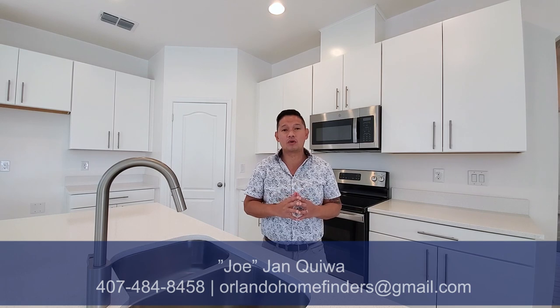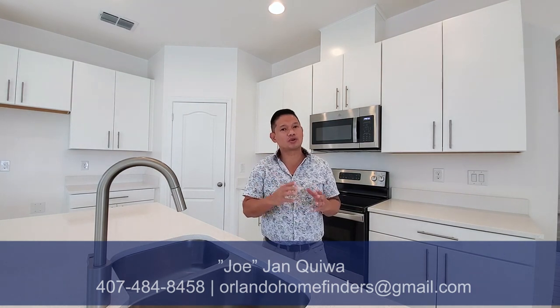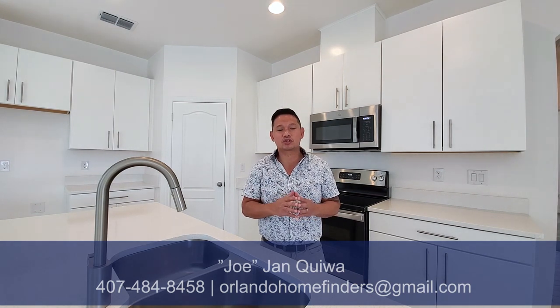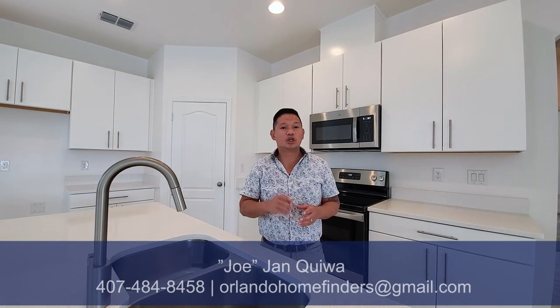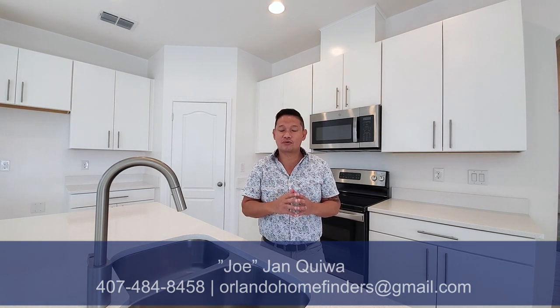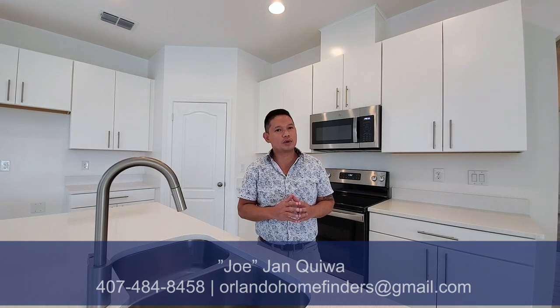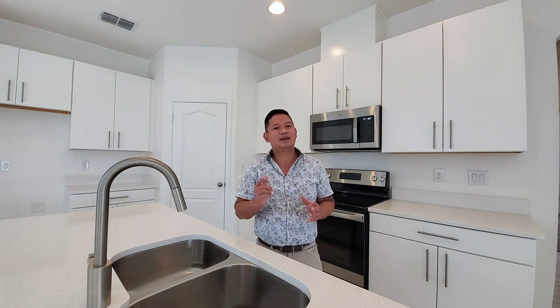Hey guys, it's Joe with Orlando Home Finders and today I am in a beautiful one-story home. This house is available now. As you see it, everything comes included in price. This house is just under 2,100 square feet — four bedrooms, two and a half baths with an extra space in front, two car garage, and it sits on the water. This house is gorgeous. If you want to see it, please give me a call — Joe at 407-484-8458 or email me at OrlandoHomeFinders at gmail.com. Please like and subscribe to my channel and hit that bell for instant notifications. Enjoy the tour.